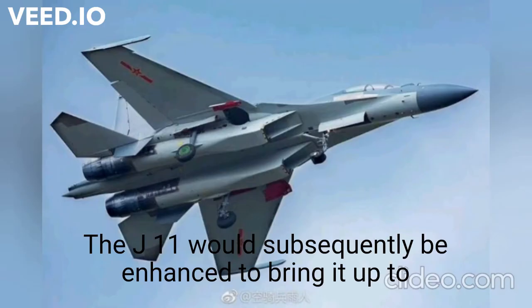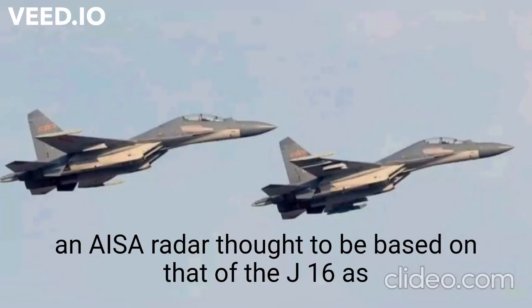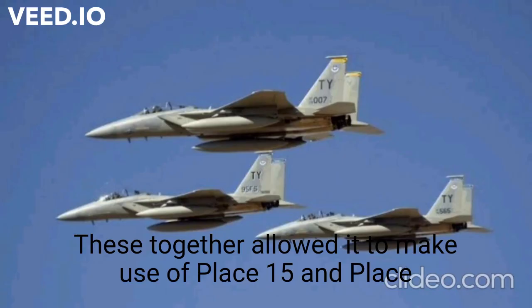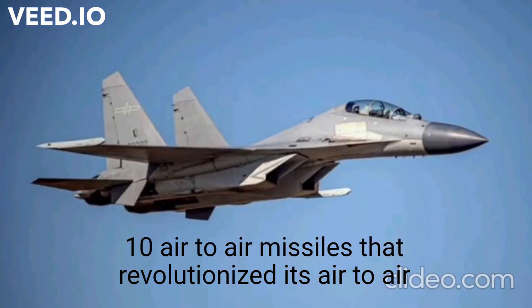The J-11 would subsequently be enhanced to bring it up to a closer level to the J-16, with the J-11BG fighter integrating an AESA radar thought to be based on that of the J-16 as well as new avionics. These together allowed it to make use of PL-15 and PL-10 air-to-air missiles that revolutionized its air-to-air performance, providing upgraded J-11s with an overwhelming performance advantage over standard fourth-generation fighters.